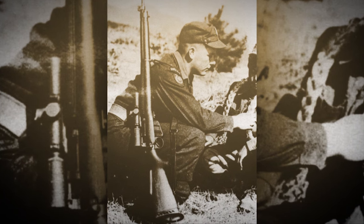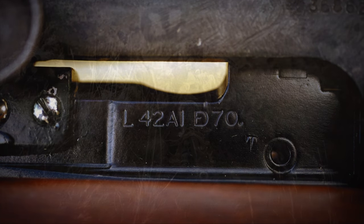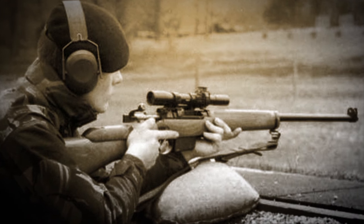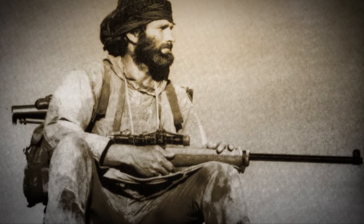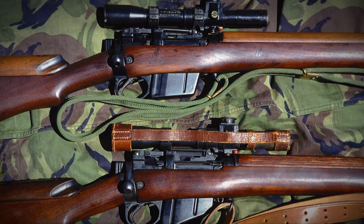That changed in 1970 when the British adopted the L-42A1. What they did was they took existing No. 4Ts and put a heavier, longer barrel on them. They recalibrated the range drum of the No. 32 telescope and fitted it with a new box magazine for the rimless 7.62 cartridge, as well as made changes to the bolt face necessary to convert a World War II sniping rifle in .303 into a modern 7.62 sniping rifle. These guns were extremely accurate and actually one of the rarer variations of the No. 4 series — they simply didn't convert that many of them.